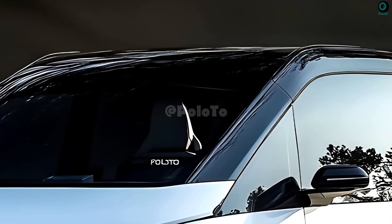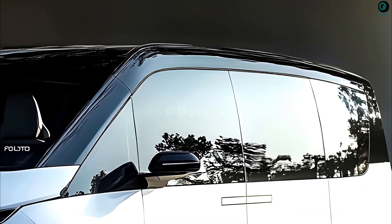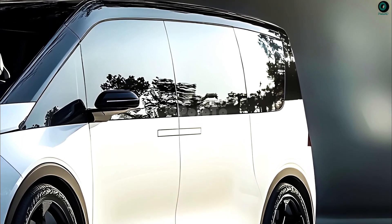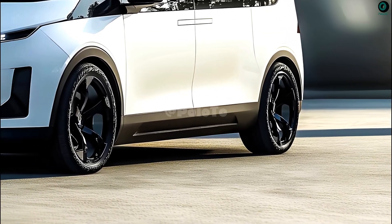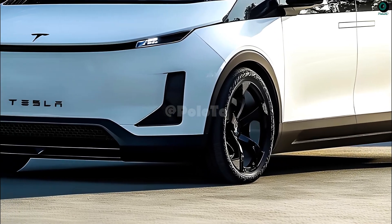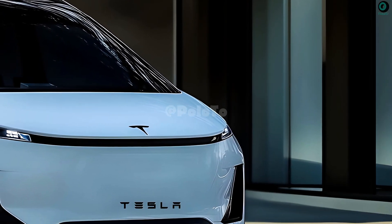The 2025 Tesla van is said to feature an aerodynamic exterior design with a minimalist, futuristic aesthetic that will improve vehicle performance and fuel efficiency. Like most Tesla electric vehicles, the 2025 Tesla van will likely ditch the front grille, as there will be no need for internal engine cooling ducts since it will be powered by an electric motor.